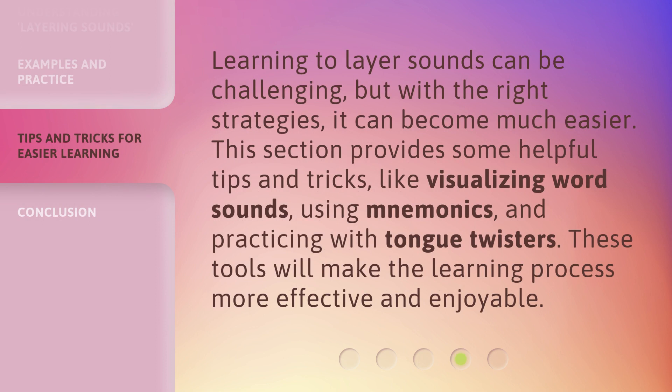Learning to layer sounds can be challenging, but with the right strategies, it can become much easier. This section provides some helpful tips and tricks, like visualizing word sounds, using mnemonics, and practicing with tongue twisters. These tools will make the learning process more effective and enjoyable.